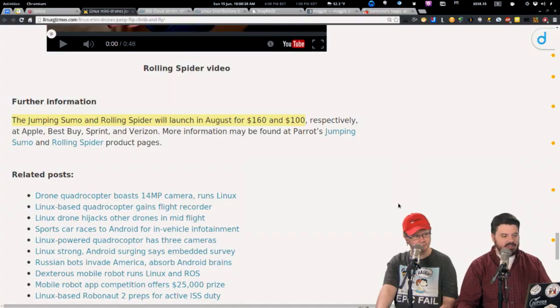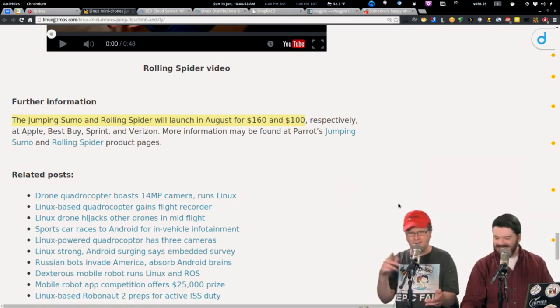My kids are going to have the coolest toys when they're teenagers. The Jumping Sumo and the Rolling Spider will launch in August for $160 and $100, respectively. Linux-powered drones for $160 and $100, controlled over Wi-Fi using your smart device. When we were growing up, you had the Sears catalog and some robo-robot that just went back and forth — those sucked.